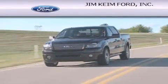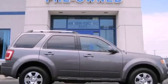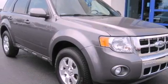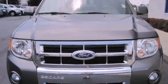Another fine vehicle offered by Jim Keim Ford. This is a 2012 Ford Escape — enough space for everything in life. This crossover has an automatic transmission and a six-cylinder engine.